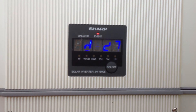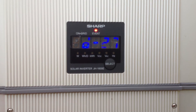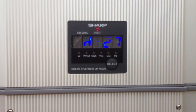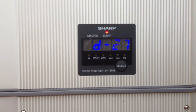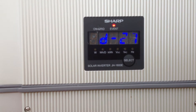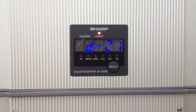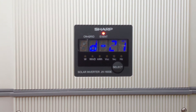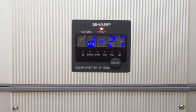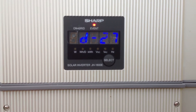If you've got a SHARP JH1600E just like this inverter here and it's showing this error, unfortunately it's bad news. The D27 error according to SHARP is caused by excessive voltage transients on the output or input of the solar inverter, and it's highly likely that's been caused by a power surge. It could be something like a lightning strike in the local area, which has blown up some components inside and has now made the inverter show this D27 error.